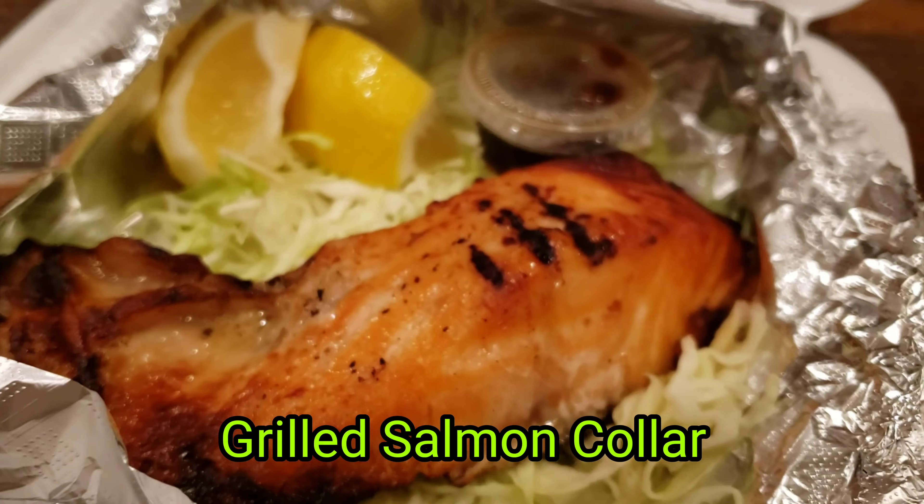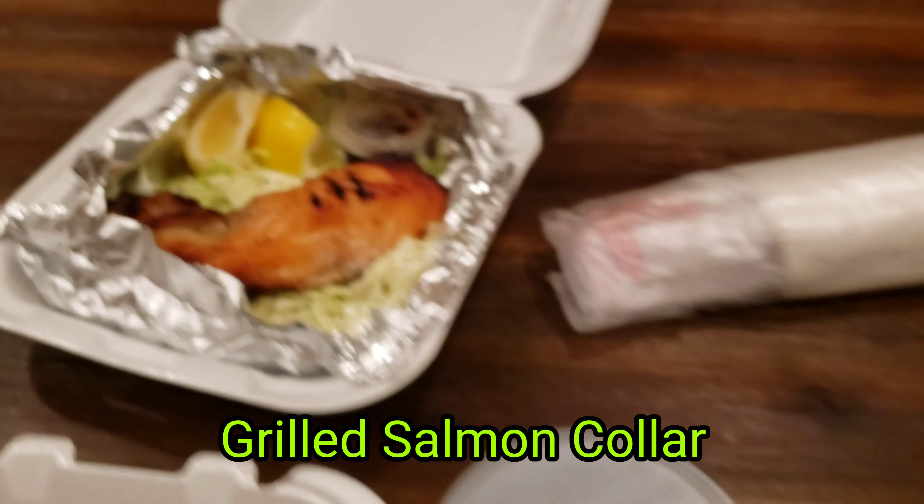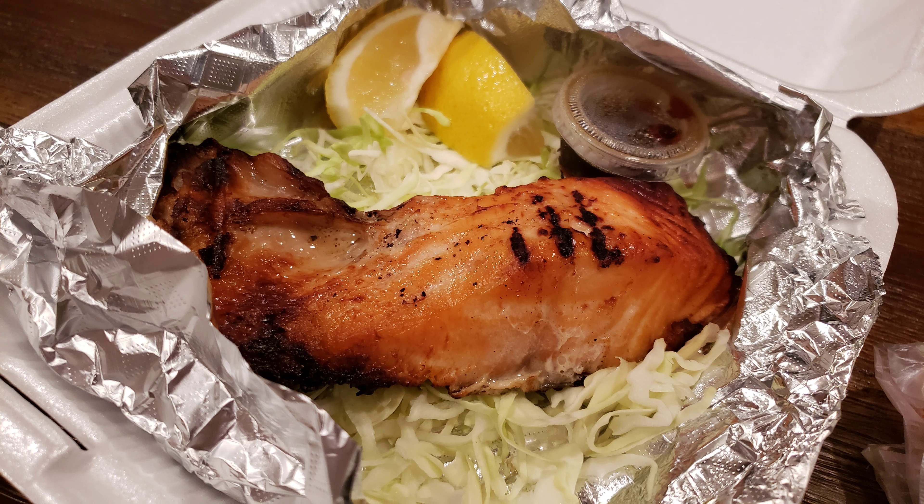We also got an order of their hot appetizer, the grilled salmon collar. This tasted really good. It comes with some ponzu sauce and just a little bit of lemon, and it's meaty and delicious. Since it's the salmon collar, you also get some nice fatty portions of the salmon. It's grilled through, so you don't have to worry about it if you're squeamish against raw fish.